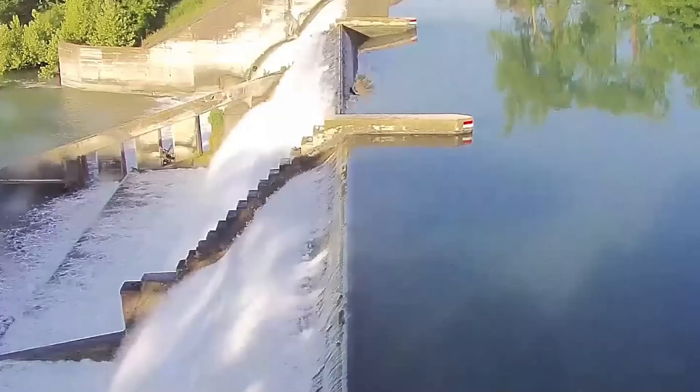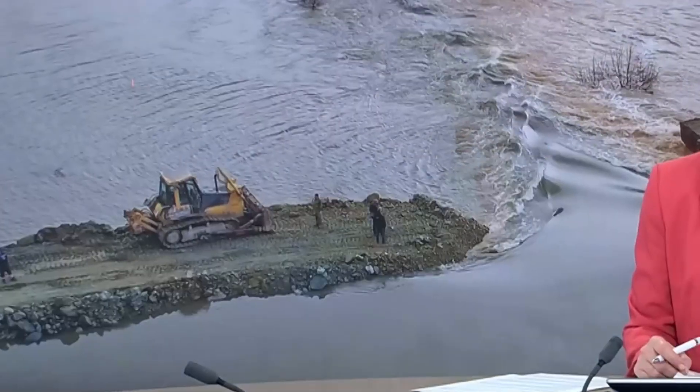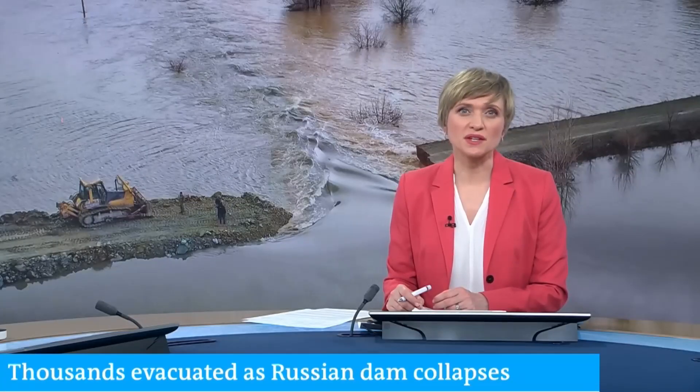The urgency of these removals is compounded by climate change, which increases the risk of extreme rainfall and the potential collapse of aging river barriers. Last year, heavy rains led to the collapse of barriers in Norway, Northern Ireland, and Slovenia, and a dam burst in the Orsk region of Russia, highlighting the growing risks associated with outdated infrastructure.